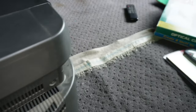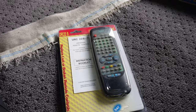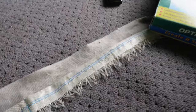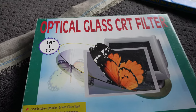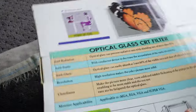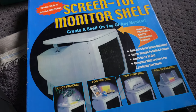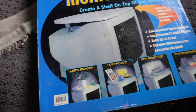A few other CRT accessories. Brand new universal remote — picked that one up. Look at this for some unusual stuff — the old PC CRT monitor filter. I don't know if these things were for real or more of a gimmick, but there you go. Haven't seen one of those for a long time. And then look at this thing here — screen top monitor shelf. Nice.